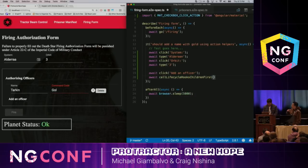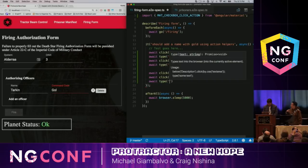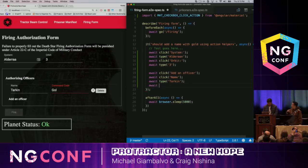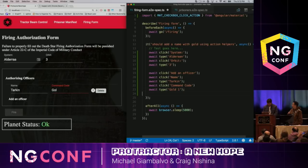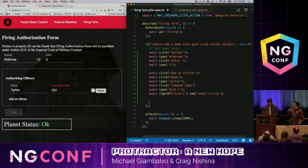Then we need to click the 'Add an Officer' button, click on the name field, and type in Admiral Tarkin. Then we're going to type in the command code — something with the word 'gold' in it — gold1. And we're going to see that check circle icon appear.